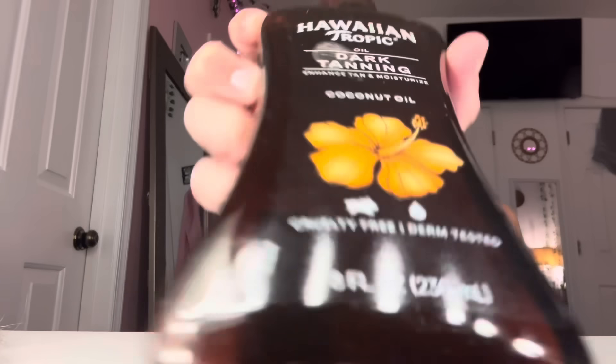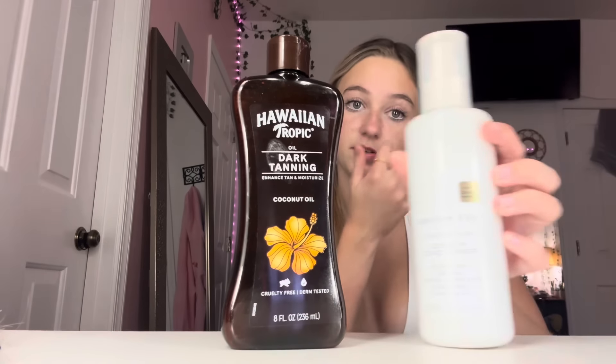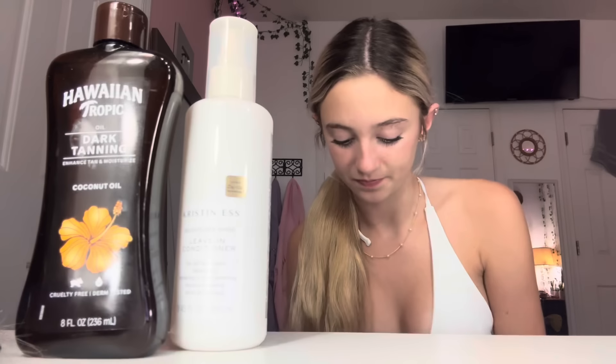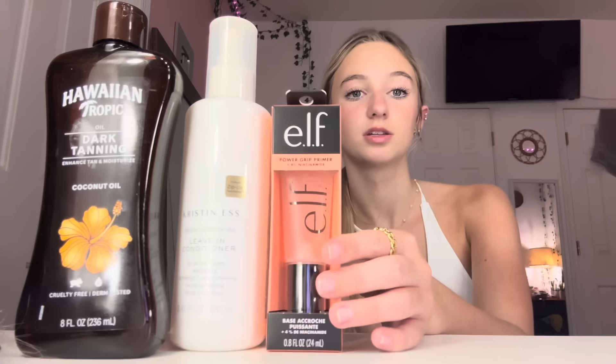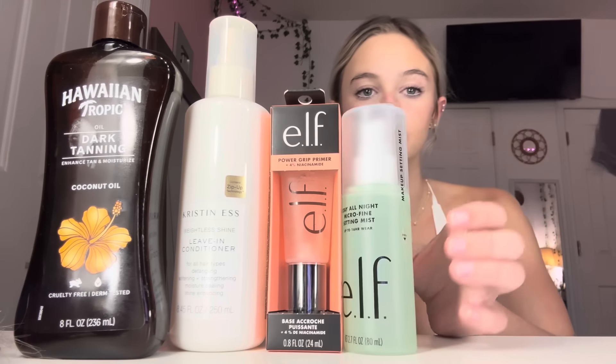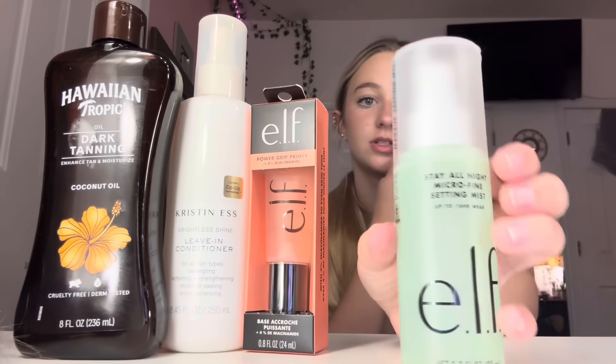The last few things I got from Target: a tanning oil, the Kristin S conditioner because my blonde hair will be terrible at the pool without it, a primer — which was $11 and my friend taught me about — and a setting spray because I've never used it. I'm trying the one that lasts hours. These were all around $10.